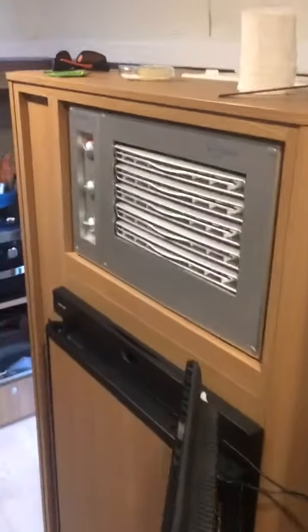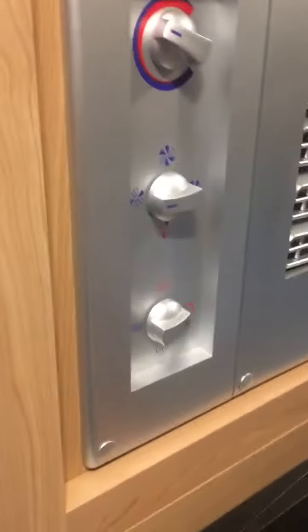It's very dark in here. Aircon — beautiful. Fridge — nice and cold, and will also run on gas when I'm free camping.